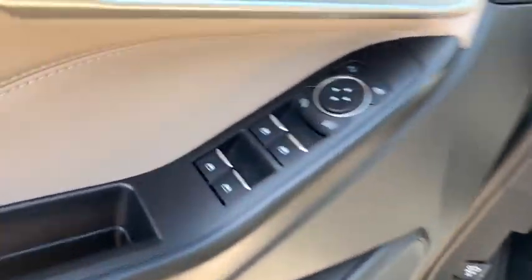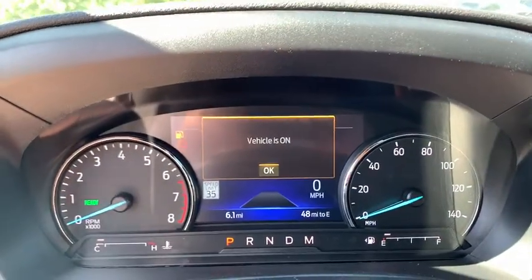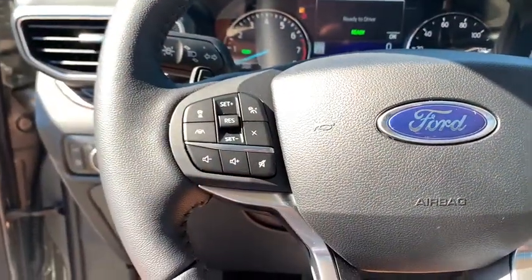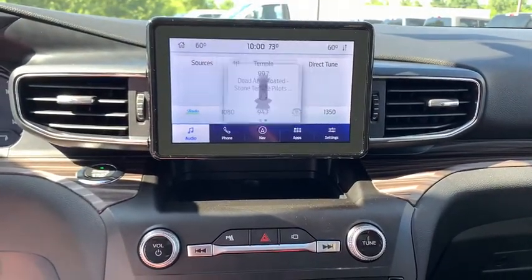Remote start, navigation system, power passenger seat, traction control, power liftgate, leather-wrapped steering wheel, dual airbags, power steering, cruise control, four-wheel disc brakes, heated steering wheel, electronic stability control.